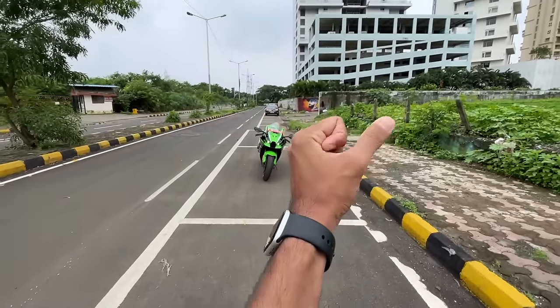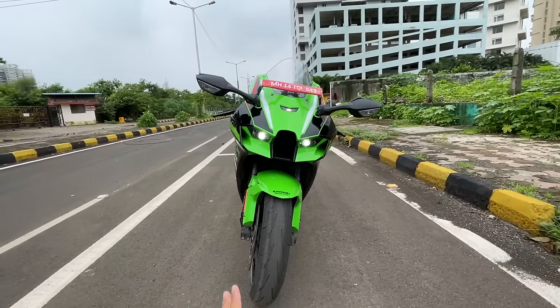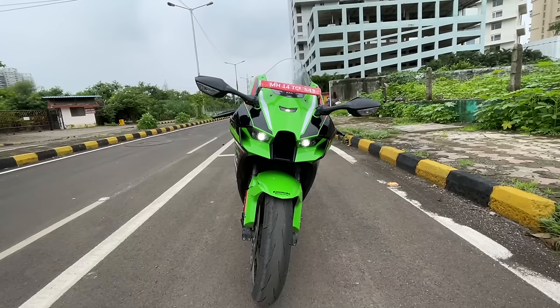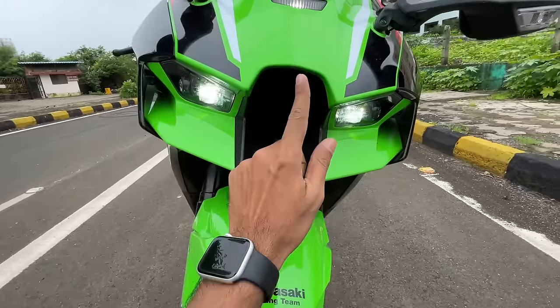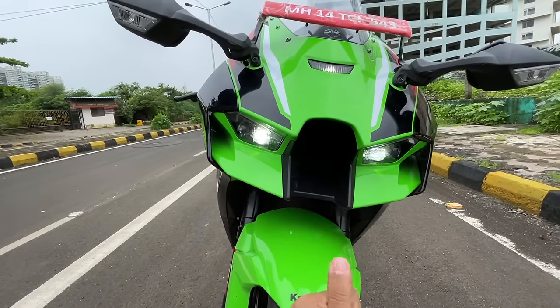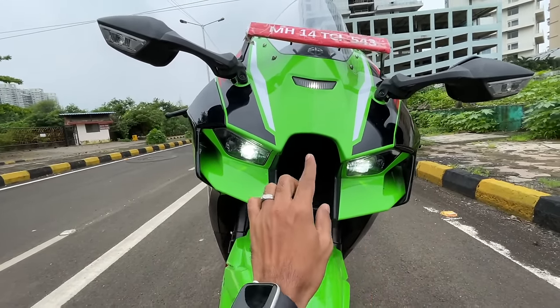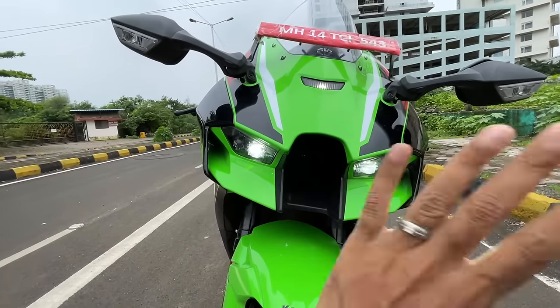Welcome to another vlog. I'm riding the Kawasaki Ninja ZX-10R. Look at the excitement — this is a superbike! It looks very much inspired by the Ninja H2 at the front with this air intake, which is actually a ram air intake that helps in better breathing and increases power by 10 horsepower at higher speeds.